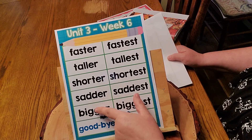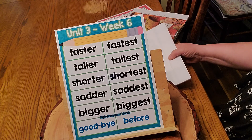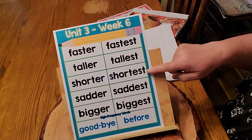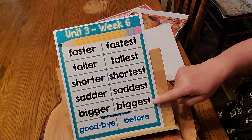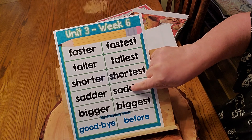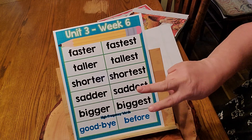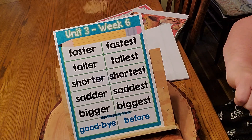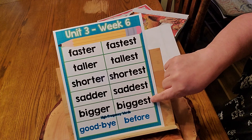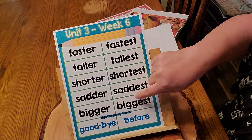And bigger — the main word is big. They added another G and an E-R. Now this column has the E-S-T: fastest, tallest, shortest, saddest, biggest. They all have E-S-T. Saddest — here's the main word, sad, S-A-D, add a D, and there's your E-S-T. It's easy, isn't it? Two tricky words: sadder and bigger, saddest and biggest. Here's big — add a G and an E-S-T. These three stay the same except for the ending; these two add another consonant.